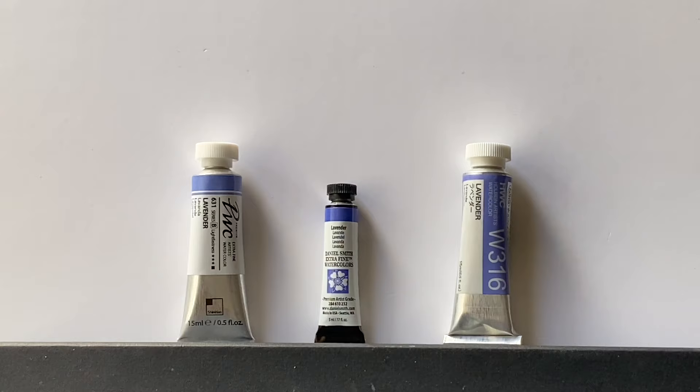Looking at the middle colour, Daniel Smith's — exactly the same colours: ultramarine violet, ultramarine blue, and titanium white, but possibly in different proportions. We'll have to see when I swatch that out.